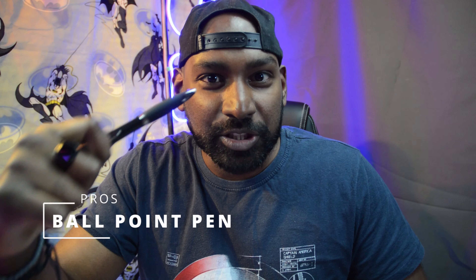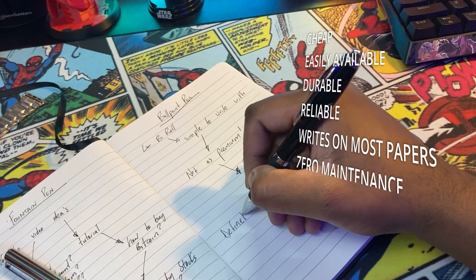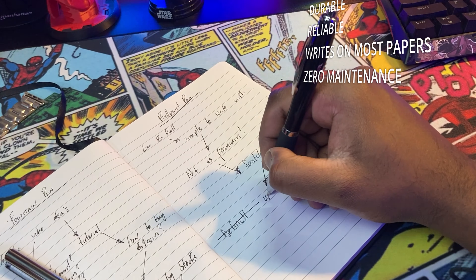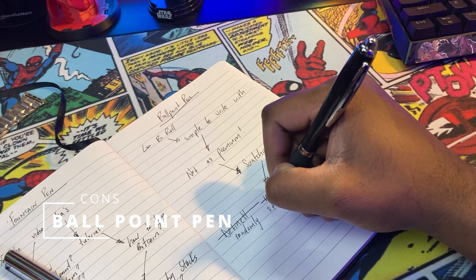Starting off with the ballpoint pen — it's cheap, it's readily available, it's durable, reliable, and it writes on most surfaces without requiring any maintenance. The cons of a ballpoint pen are that it can feel scratchy, especially when writing on cheaper paper, and it sometimes bleeds, which results in smudges if your hand rubs over it.